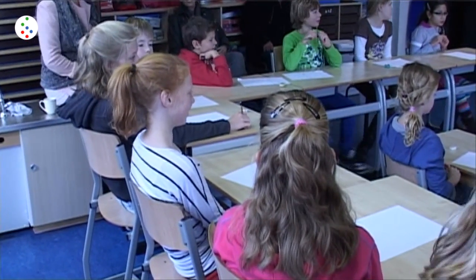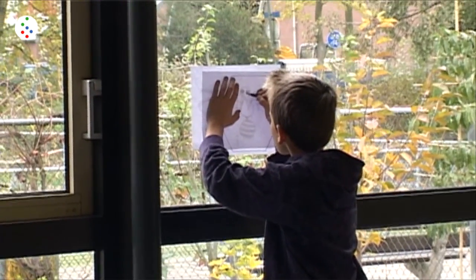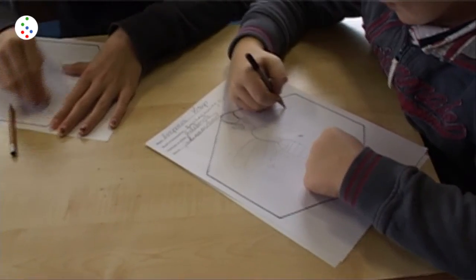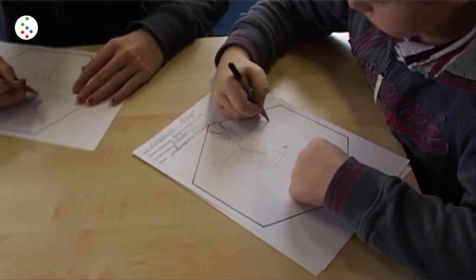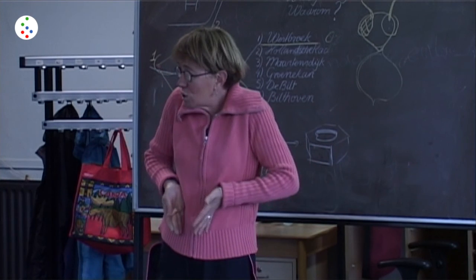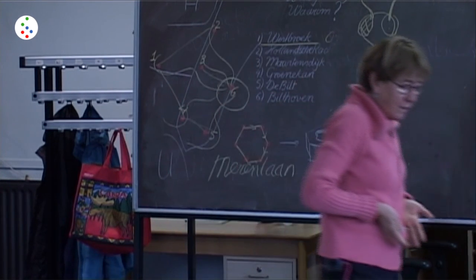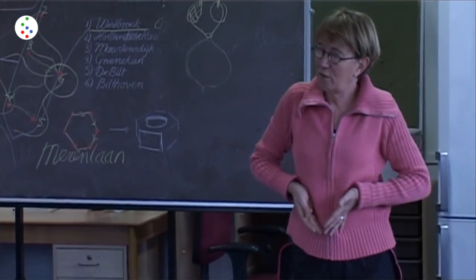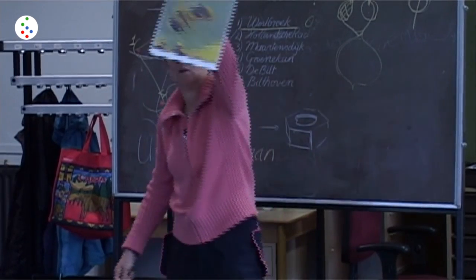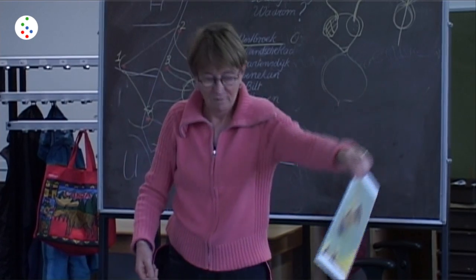Hebben jullie wel eens een bij gezien? Ja. Ogen. Hoeveel? Hoe groot? Fors, hè? Het middenstuk eindigt in een taille - een wespentaille. Het is niet zoals bij mij, maar het is echt zo smal. En weet je waarom bijen dat zo smal hebben? Omdat ze dan zo kunnen dansen. [Have you ever seen a bee? Yes. Eyes. How many? How big? Big, right? The middle part ends in a waist - a wasp waist. It's not like mine, but it really is that narrow. And do you know why bees have it so narrow? So they can dance like that.]